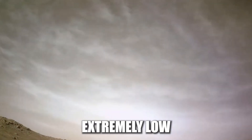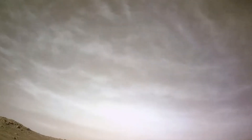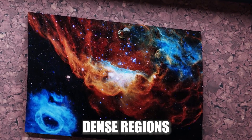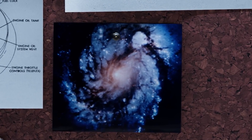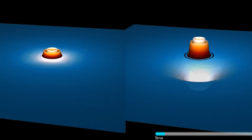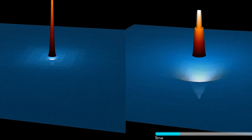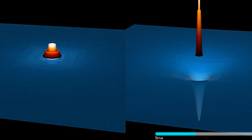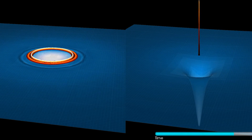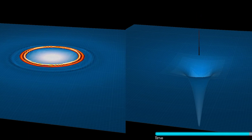Ice clouds, also known as cold molecular clouds, are regions of space where temperatures are extremely low, typically around negative 263 degrees Celsius. These clouds form when gas and dust in space cool and condense to form dense regions. One way that ice clouds can form is through the process of gravitational collapse, which occurs when a region of gas and dust becomes denser and more massive than its surroundings. The increased gravity causes the gas and dust to collapse inward, forming a dense cloud.